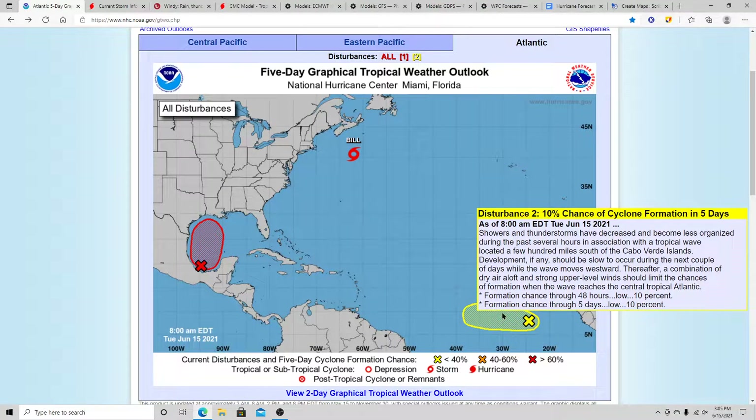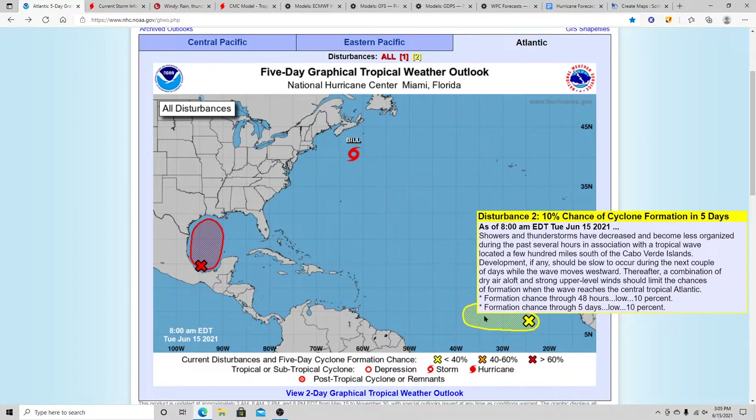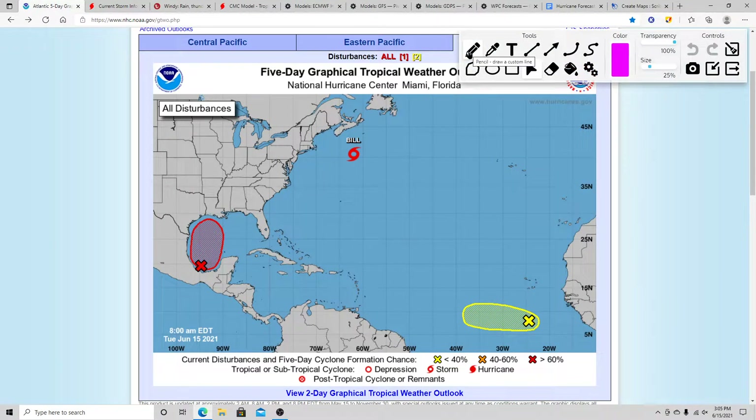Moving on to Invest 94L — it's got a very low chance of development. They just dropped the five-day probability from 20% down to 10%. This system will be heading into an environment that may not be favorable for tropical development, with some dry air and wind shear to contend with. It may not survive that well, though sometimes systems do push through those conditions. Right now I'm not too worried about it.